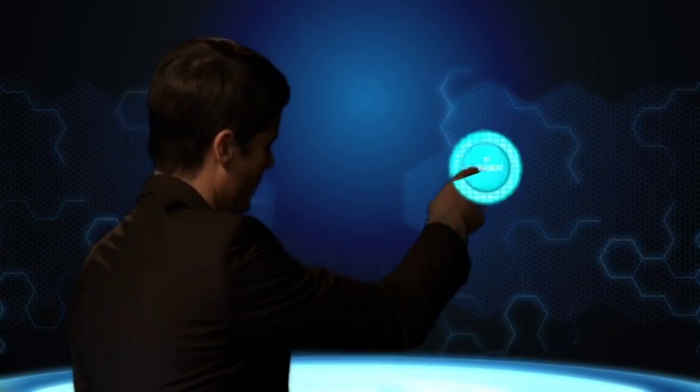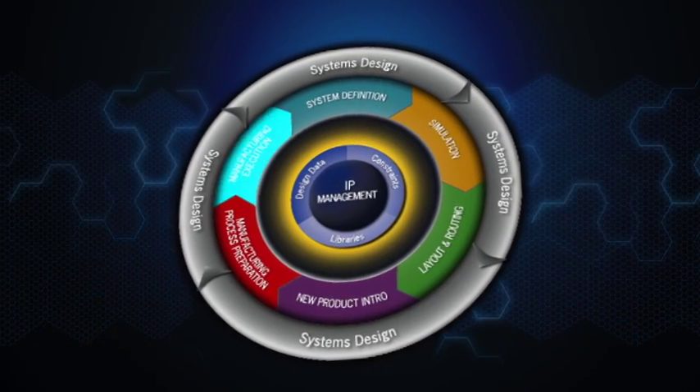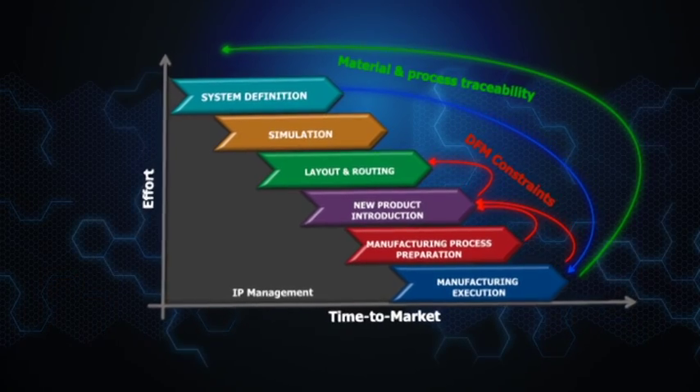Now your design teams can interact. Engineers collaborate more productively and efficiently across the enterprise to compress the development process, reduce time to market, and product costs. Mentor's unique technologies transform serial processes to parallel.